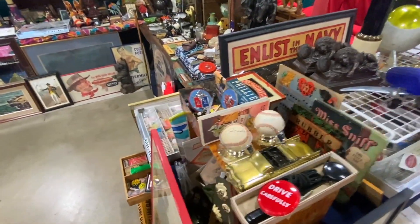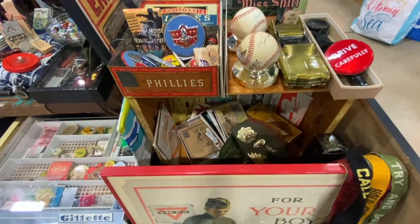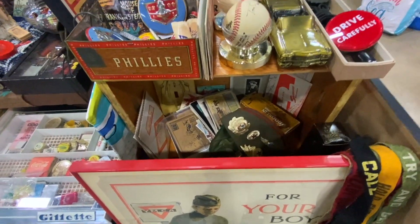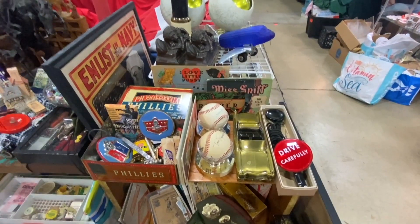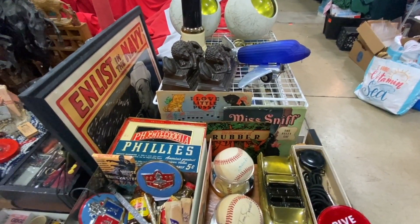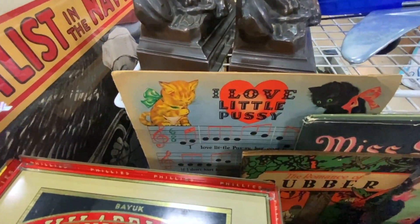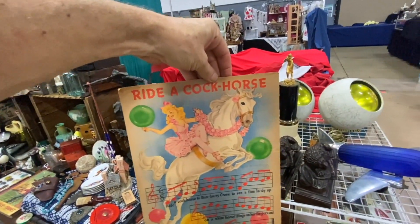I've got some signed baseballs and the Belgian bookends. Then I've got a bunch of little things people like to look through — paper items, ephemera. They're kind of hidden on this shelf, but the fun of it is that people will be at the opening of the booth. It won't block the booth, but it will create interest and make it look like something's going on here, which is really an advantage. Some really fun paper ephemera I just got — 'I Love Little Pussy,' and on the back is 'Ride a Cock Horse.'